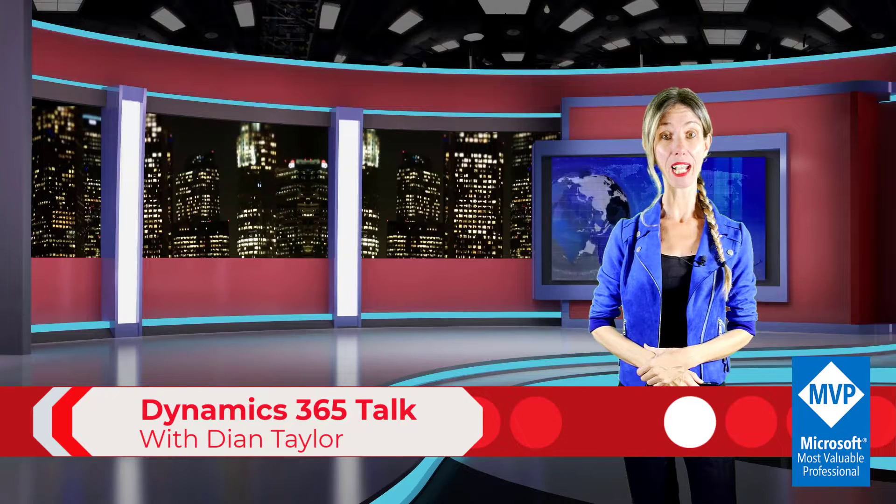Please welcome your host, Dionne Taylor. Hey guys, Dionne Taylor here. Today I am back to talk about new features in 2024 Release Wave 1, but this time I want to talk about all that's new and coming for Dynamics 365 Field Service.